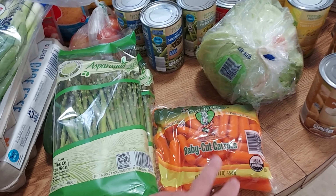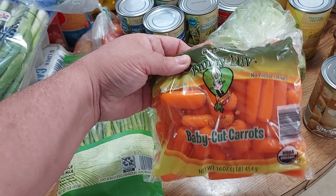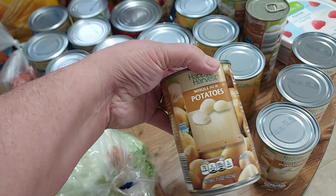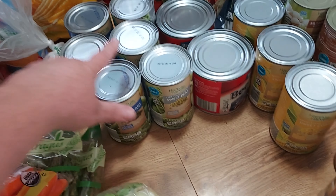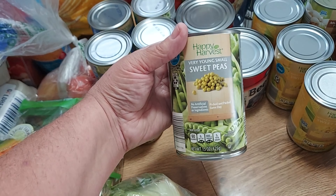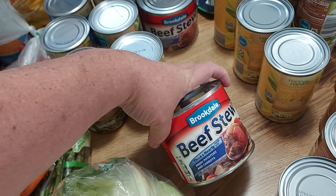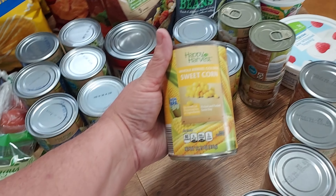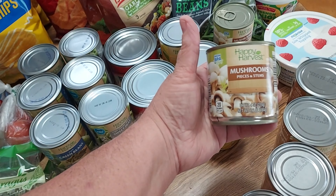I got a pack of organic Bunny Love baby cut carrots, one head of lettuce, and four cans of Happy Harvest whole new potatoes to restock the pantry. I also got three cans of Happy Harvest cut green beans, three cans of Happy Harvest very young small sweet peas, two cans of Brookdale beef stew, three cans of Happy Harvest whole kernel corn, and four little cans of Happy Harvest mushrooms.